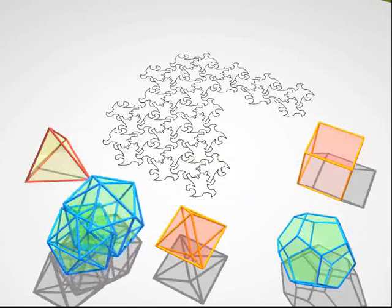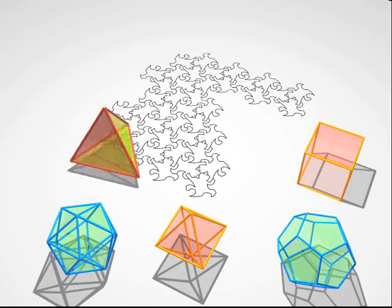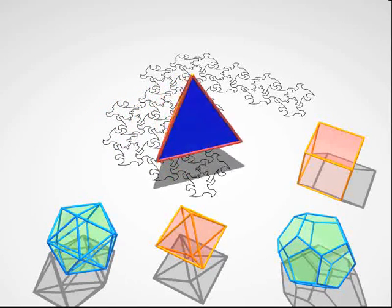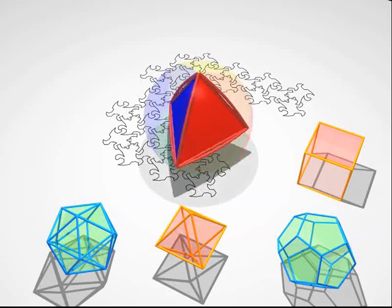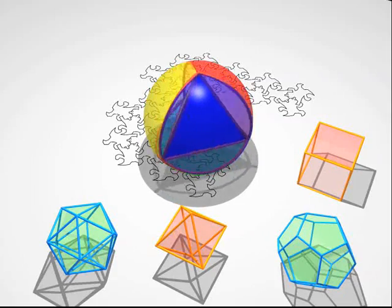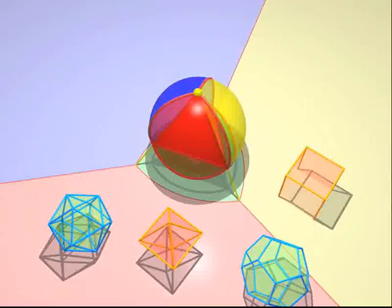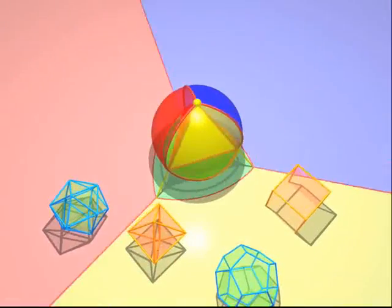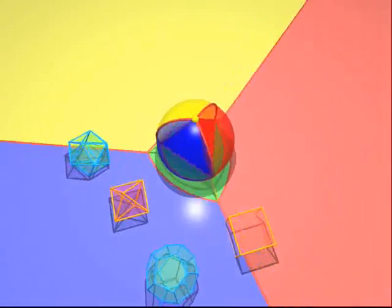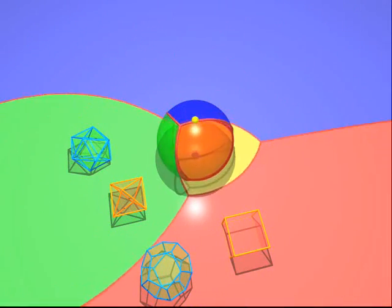We'll have just the same kind of problems to get a feeling for the fourth dimension. Here's a second method to explain polyhedra to our flat friends. Start by inflating a polyhedron so that the vertices and the edges are on the surface of a sphere. Then we stereographically project onto the plane of the lizards, so that our two-dimensional friends may enjoy the spectacle.